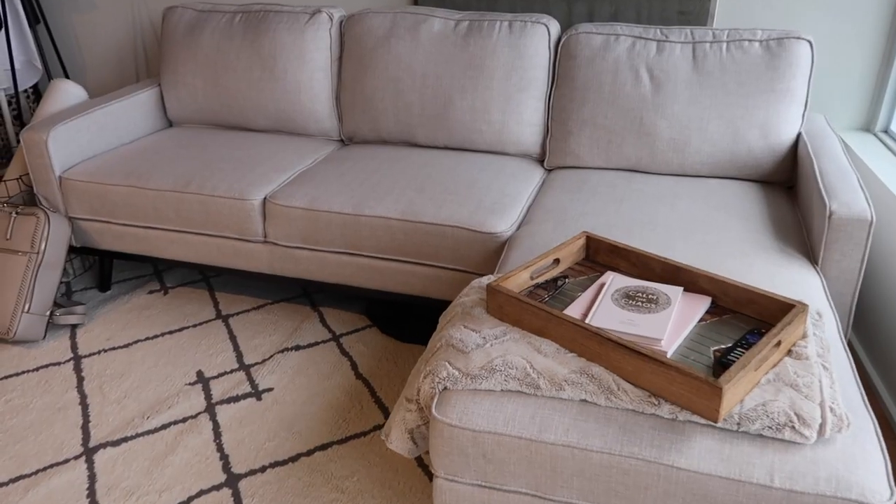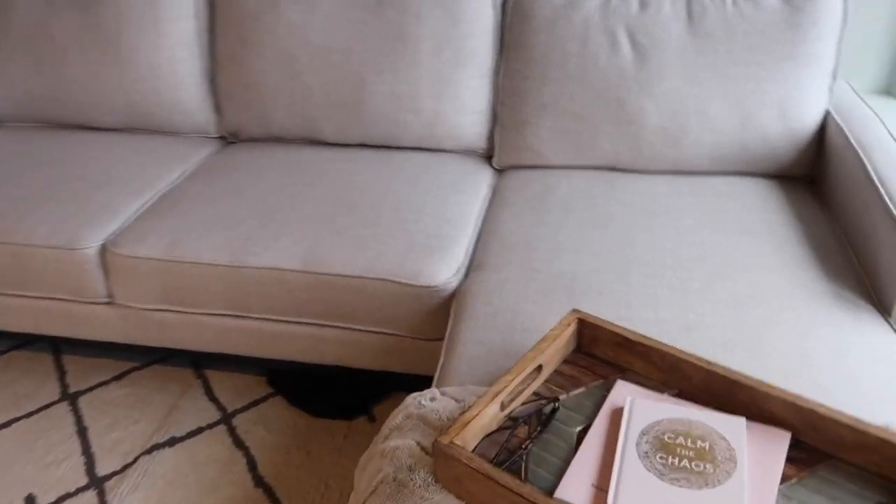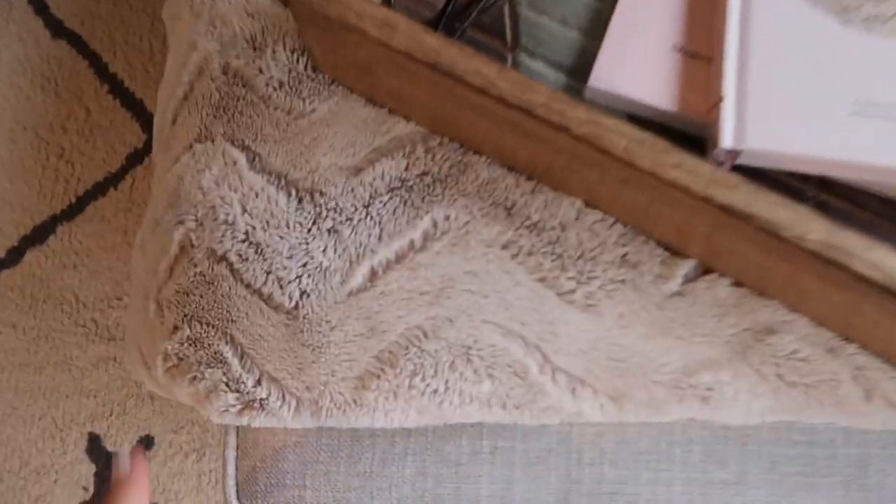Overstock has an amazing selection of furniture and a lot of frequently changing sales, so I was able to snag my couch on sale for about 200 dollars less than it typically is. Overstock also has first-time customer coupons that are around 10 to 15% off your purchase, so I highly recommend checking out Overstock for furniture.